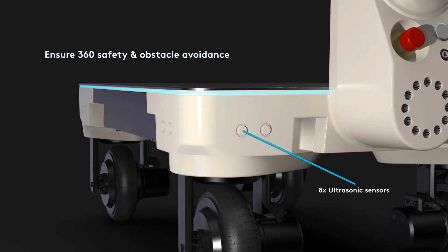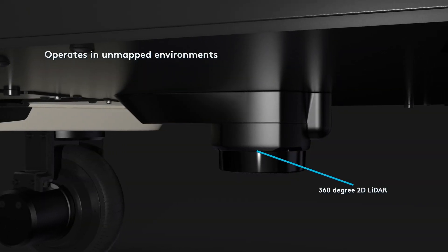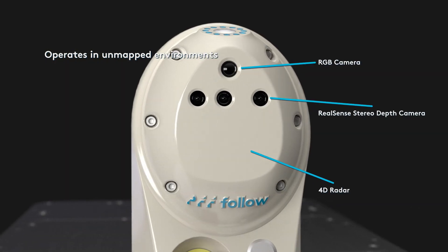Like all PFF products, Kilo is equipped with our in-house human and machine following capabilities that enable operation in unmapped environments.